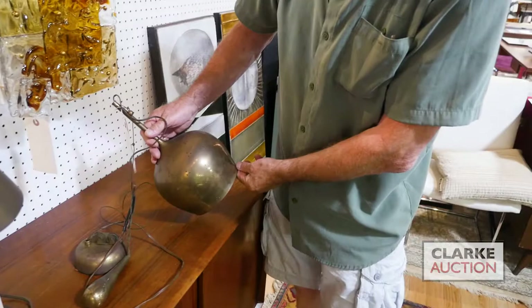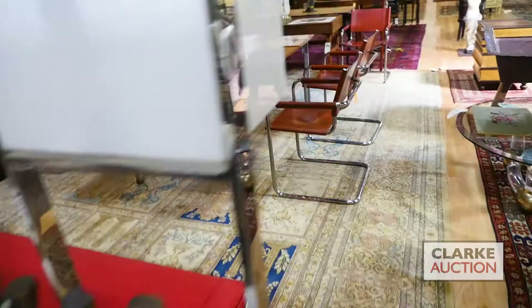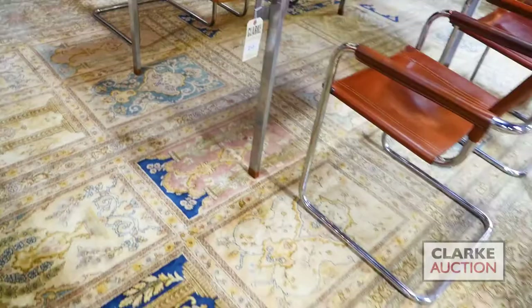Nice Murano glass sconces, mid-century furniture, mid-century ceramics from Scarsdale. Here we have a wonderful rosewood unit. This desk is one of my favorite items in the sale - we believe it might be Hans Wegner. Look at the simplicity of it, the nice polished steel legs. Below it, note that carpet - we have a set of six nice leather and chrome chairs in good condition.